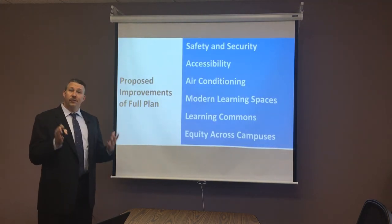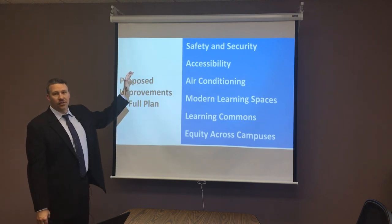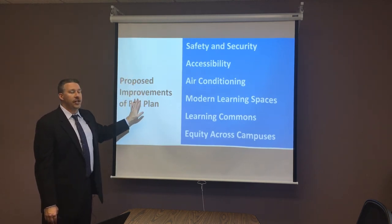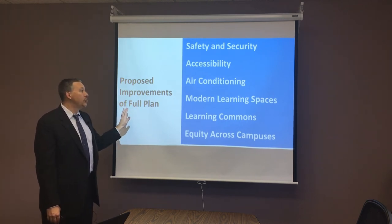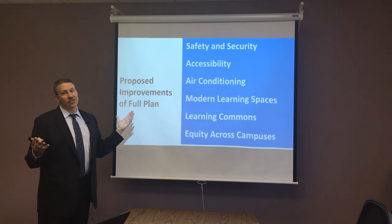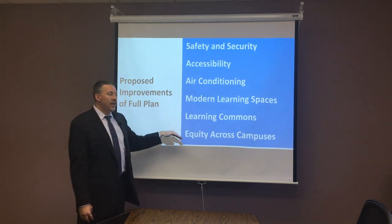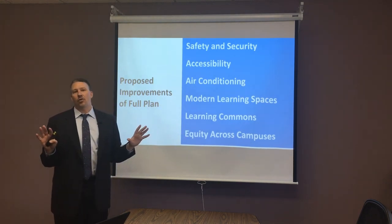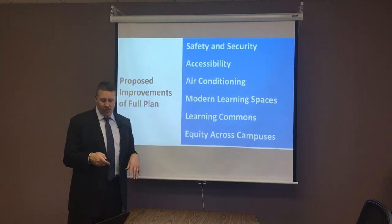In the future videos in this series, we'll talk about safety and security, accessibility, air conditioning, what modern learning spaces mean for teaching and learning in our schools, the concept of a learning commons — which might be new to you, but it's not new to schools in the area or across the country — and some inequities across the two campuses that we would like to close through this project.